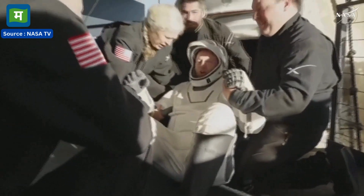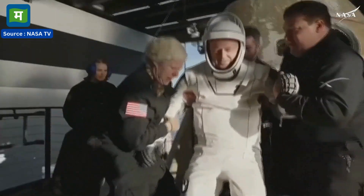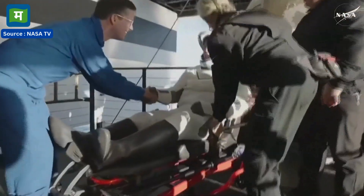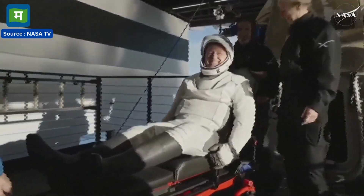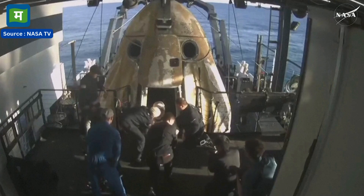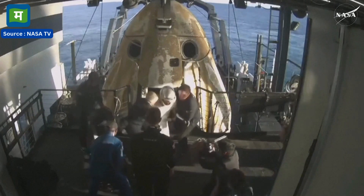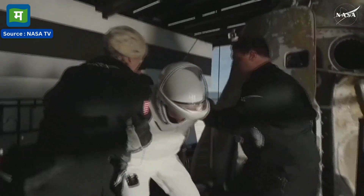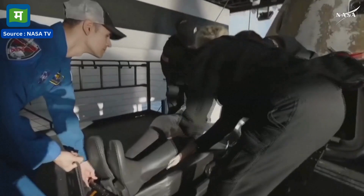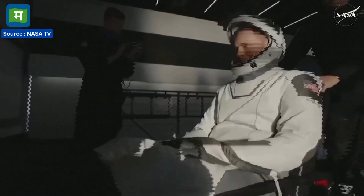We're getting some views as he egresses or exits the spacecraft. Once again some elation and cheers from Butch Wilmore. We can see folks on board clapping as our first crew member exits. And that is NASA astronaut Nick Hague, commander of Crew Nine, now out of Crew Dragon Freedom. Some smiles, thumbs up, and a wave — can't get any better than that.